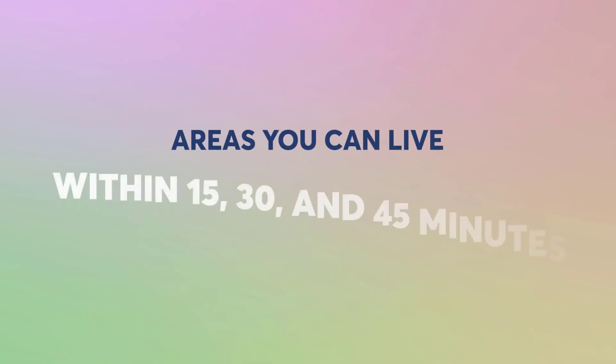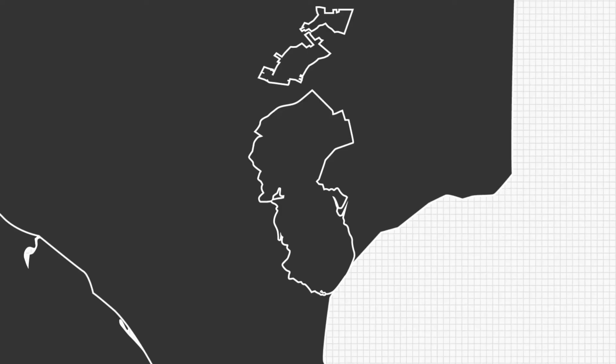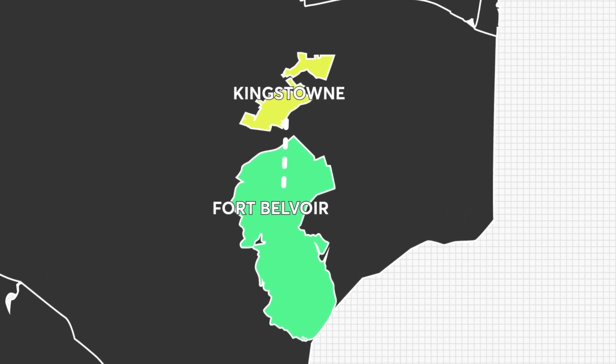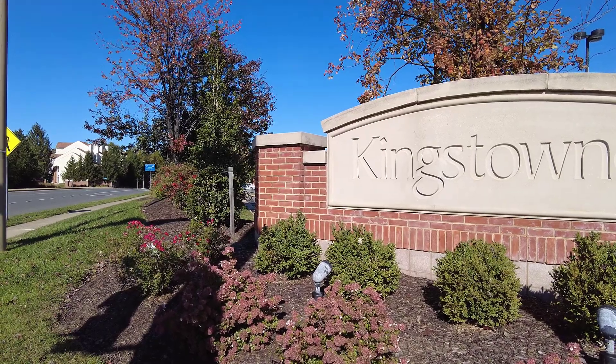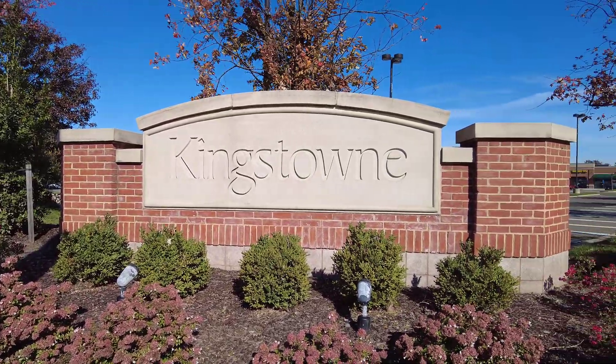Here are the areas you can live that are 15, 30, and 45 minutes away from Fort Belvoir. Let's start with the places that are closest — those locations will get you to Fort Belvoir in 15 minutes, some even within 10 minutes of the gates. One of the most popular areas, and the closest to Fort Belvoir, is the Greater Kingstown area. We call it that because Kingstown is a subdivision you can find on a map, but there are several smaller subdivisions around it that represent the Greater Kingstown area.